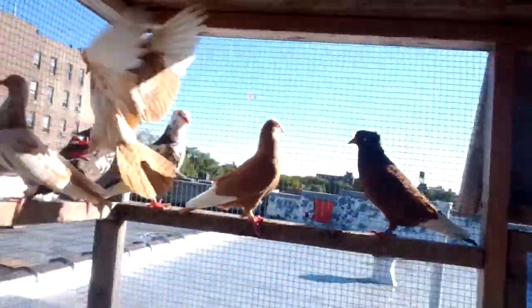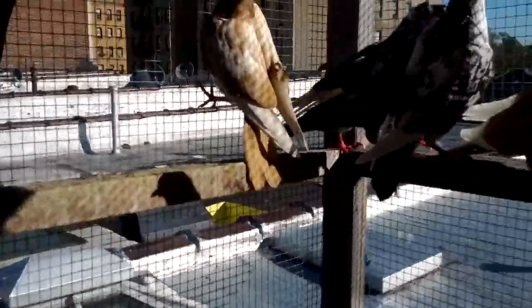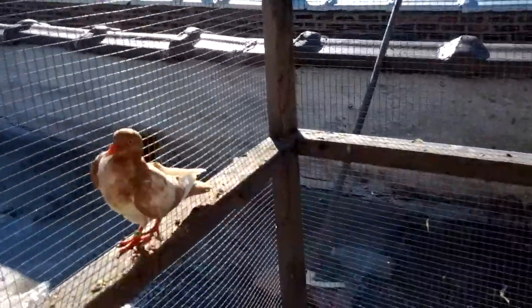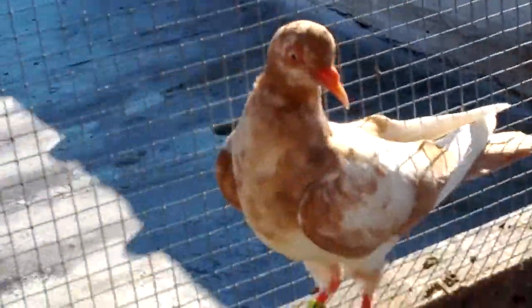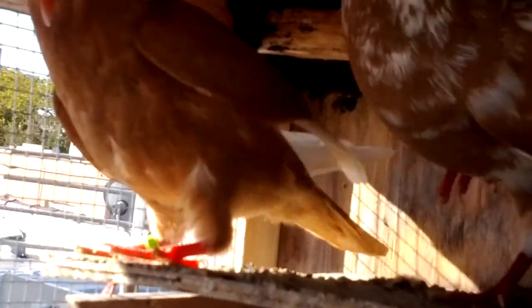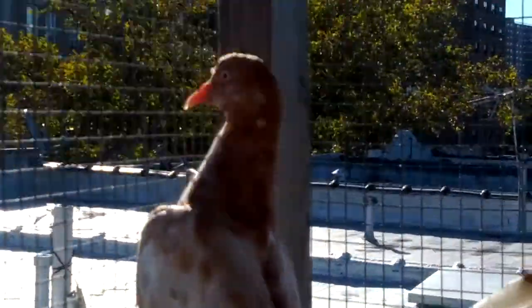Got some babies right here. That little yellow tiger right there is nice — I bred this one too. She's a really nice pigeon. I got some nice young ones up there. This yellow right here didn't cut it — the head was a little round.